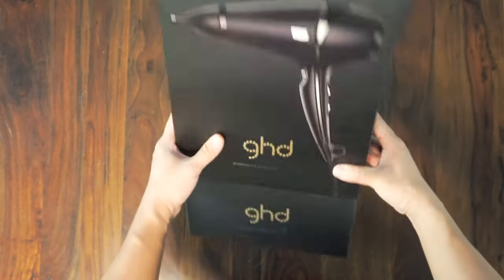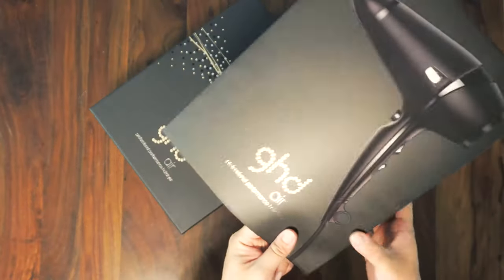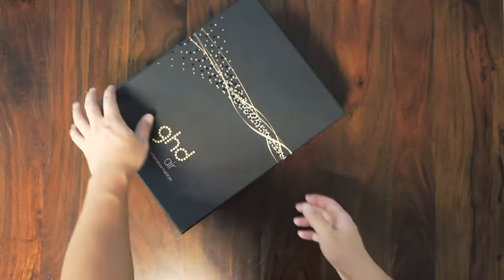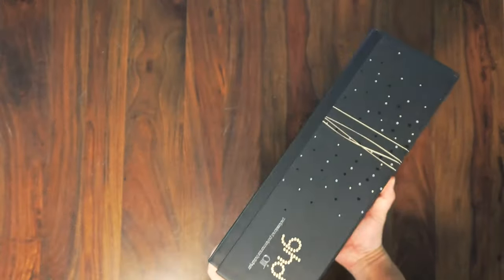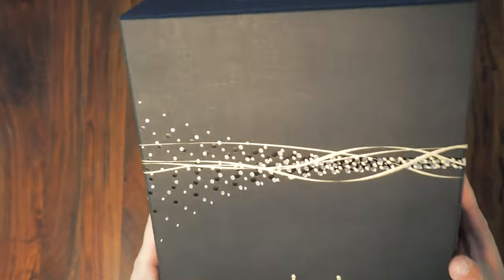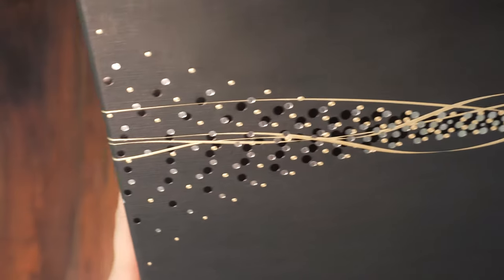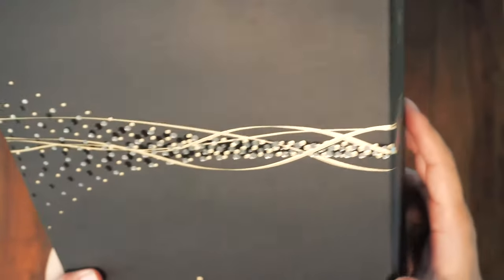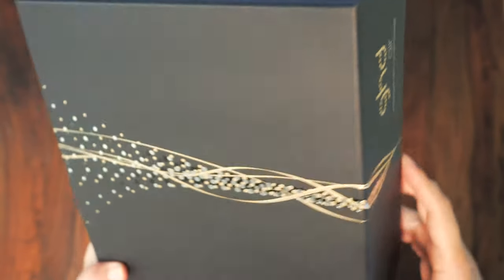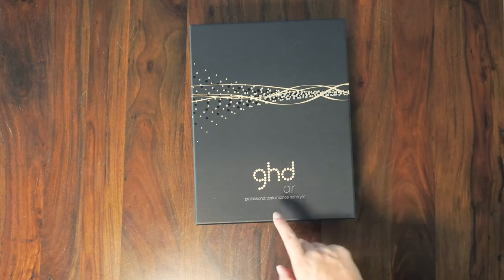Let's unbox it. There's an outer layer of paper box packaging, and inside is a nice black box with some graphics on it. Take a closer look at the embossed gold graphics — they definitely put effort into designing this retail packaging to make it look good, just like Dyson, another British company whose packaging and presentation is really impressive.